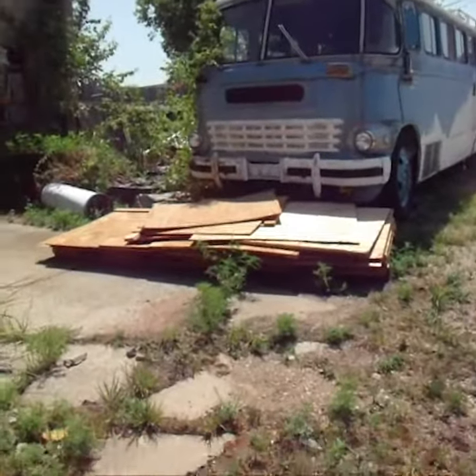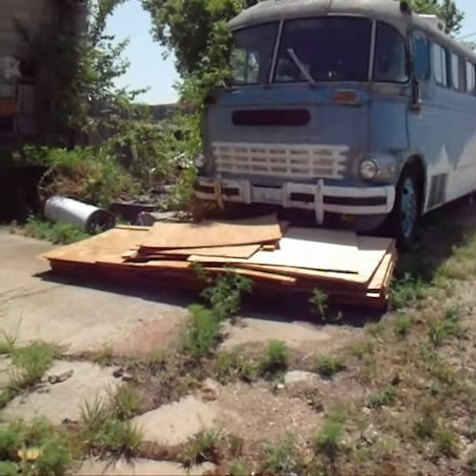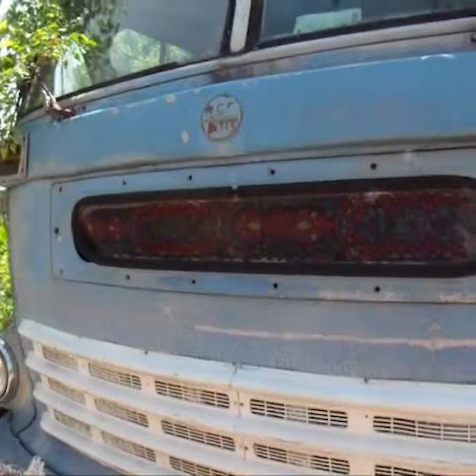Look at that little tour bus. Wow, that's beautiful. I bet it's from the 1950s, or 40s, or maybe 50s. Look at that little design on there.